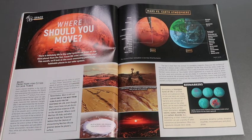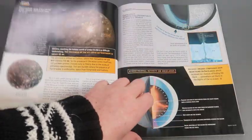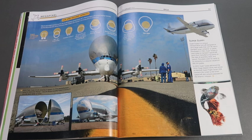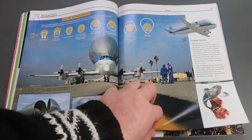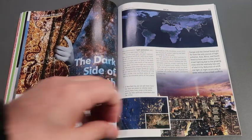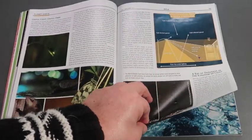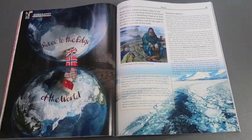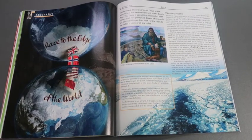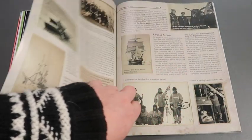The space article looks at potentially habitable planets and moons in the solar system. There's a quick feature looking at the world's largest cargo plane. In geography, we get to learn about the race for the North and South Poles — very interesting tales.